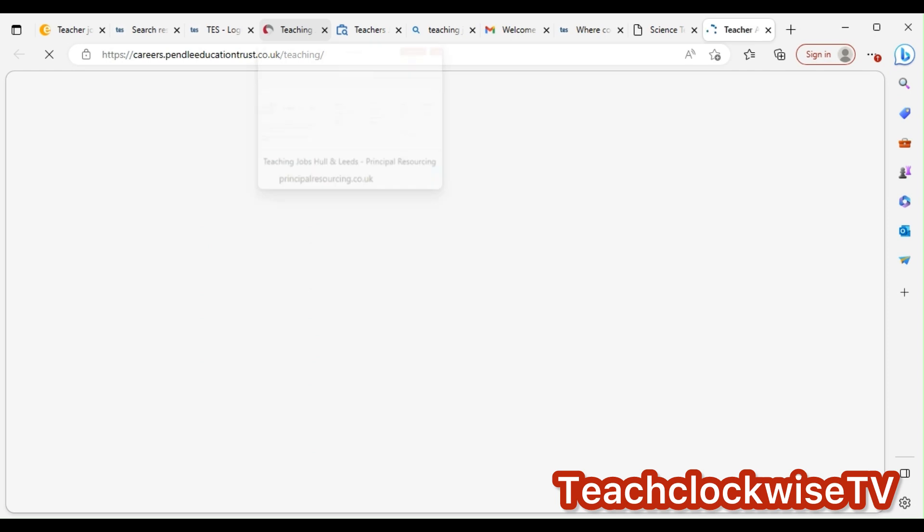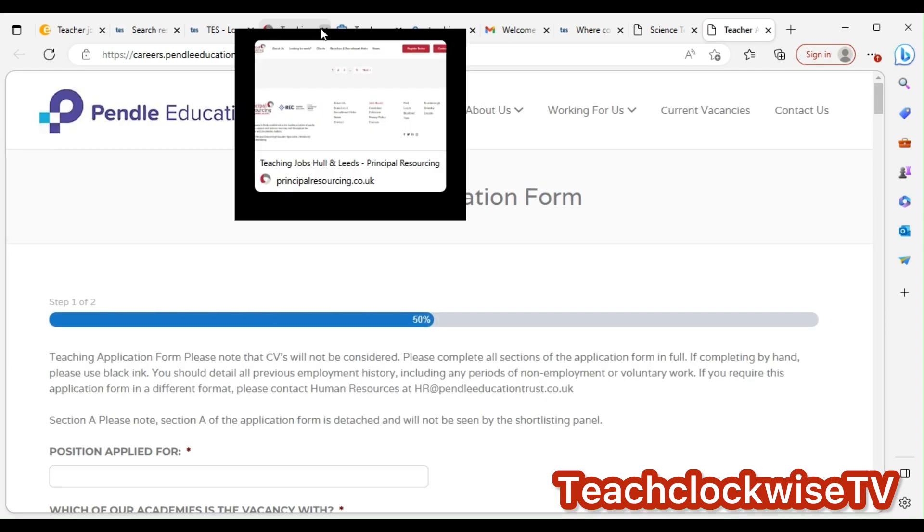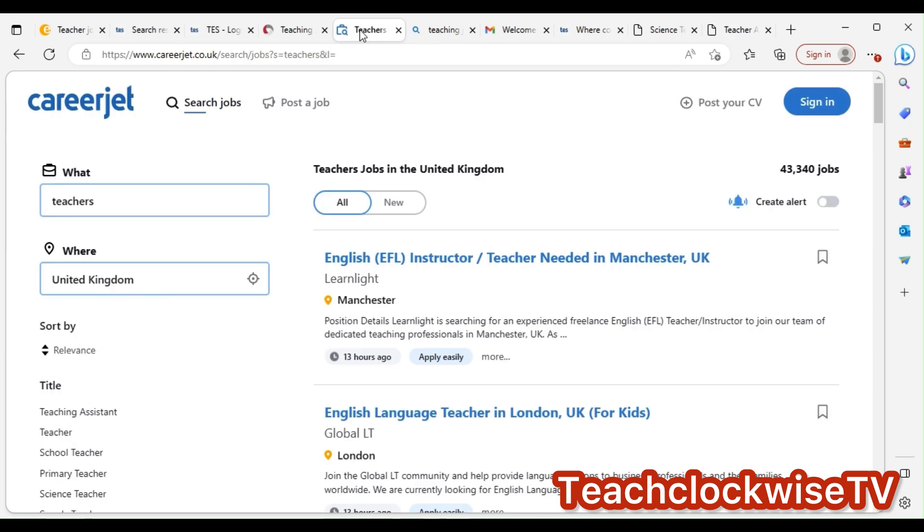I don't need to go through every step as time won't permit — I want the video to be concise. This is Careerjet. Even if they did not list visa sponsorship, most of these schools actually have it. Because of the way you package your CV, they might be forced to obtain a sponsorship license because they don't want to lose you. For example: an English teacher needed in Manchester — apply easily with just a click.